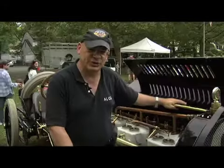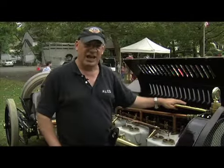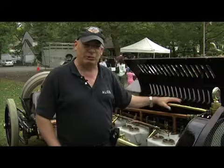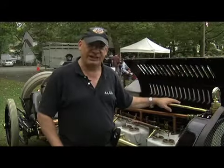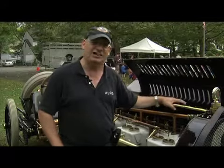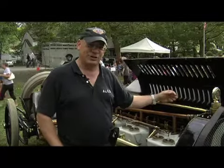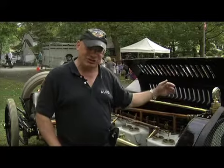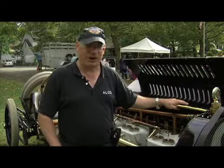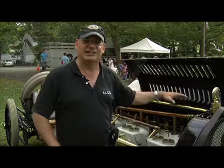Three years ago we were invited to participate in the hundredth anniversary celebration of the first Indy 500, and Emerson Fittipaldi drove this car with me as a passenger just before the race — it was an amazing thrill, and he got it up to about 60 miles per hour. Two years ago we were invited back again to do parade laps, and this time I drove the car and got it up to about 70 miles per hour.